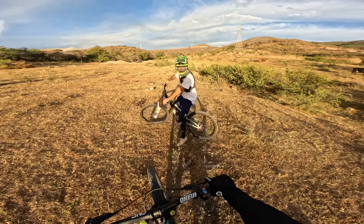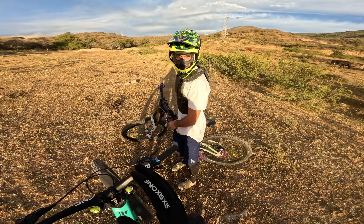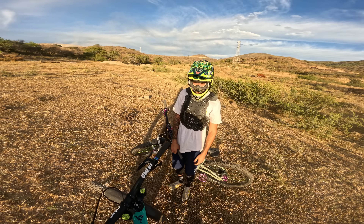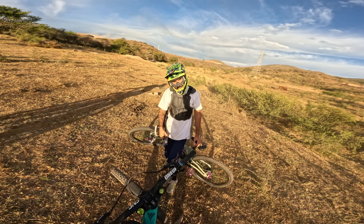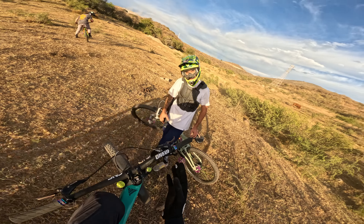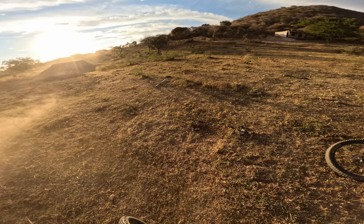That was awesome, thank you so much! Great to have someone in front of me to give me the speed. I carry more speed than you because you break the wind for me. On the last jump I had to go left — it was sick though, so sick!